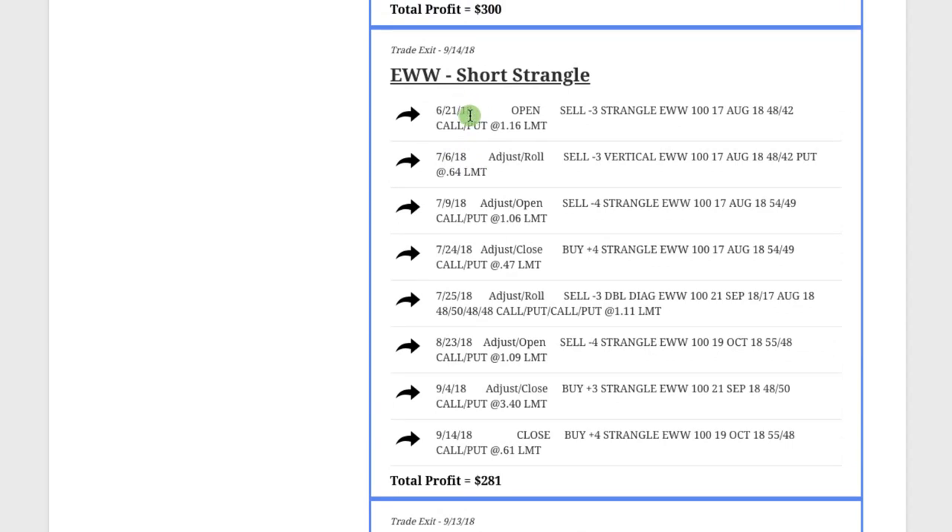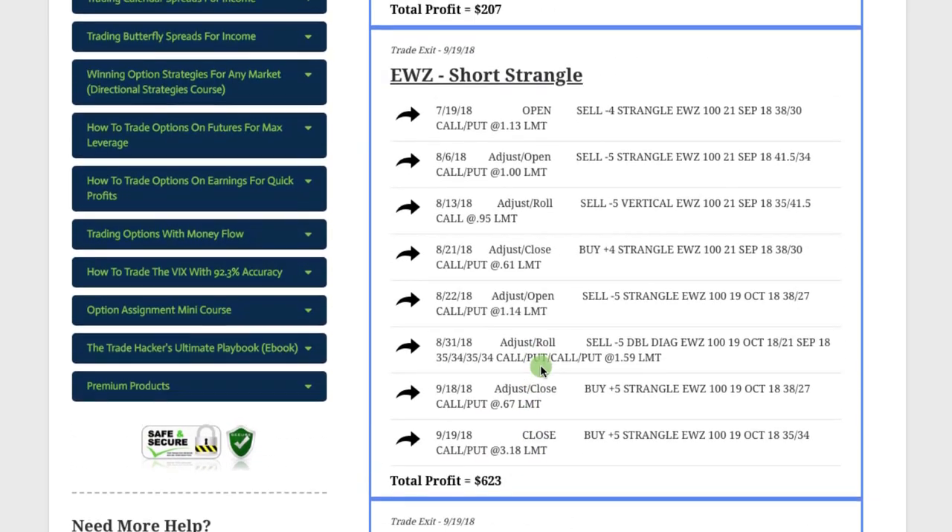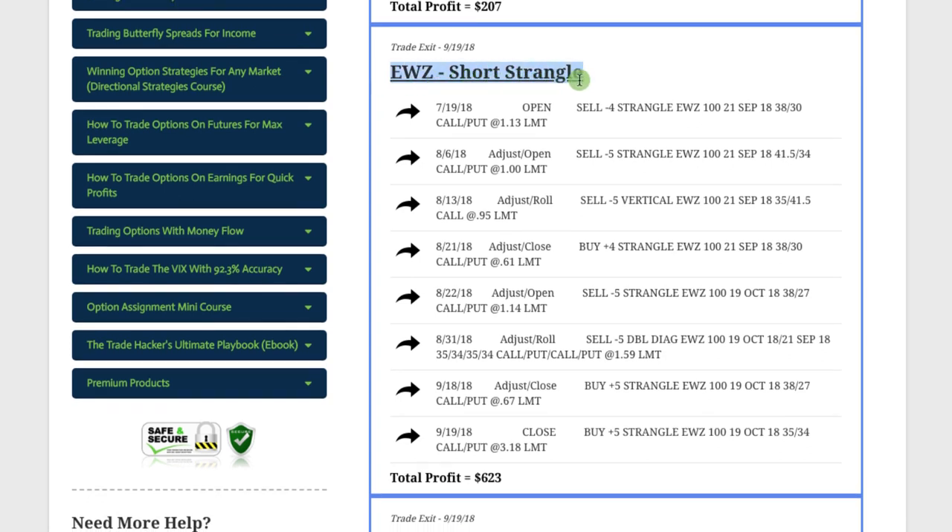The next trade was in EWW. We actually started this trade back at the end of June and had to do several adjustments and rolls. But by staying mechanical and doing exactly what we teach in the course, we were able to book a profit of $281. Our next trade was in gold, /GC — a short strangle. We were in this trade for about nine days and booked a profit of $300.